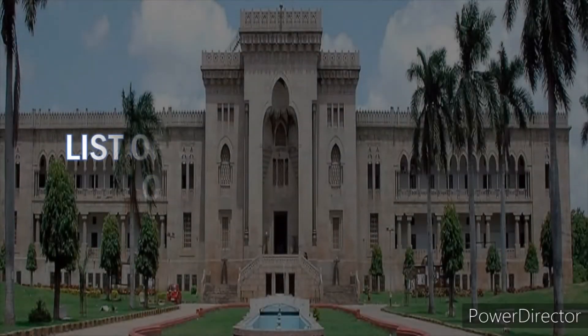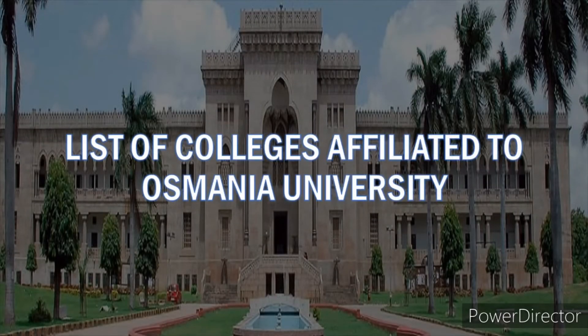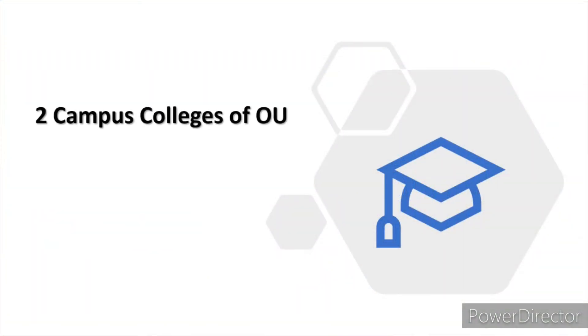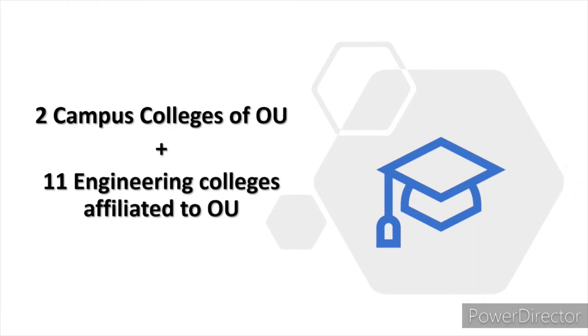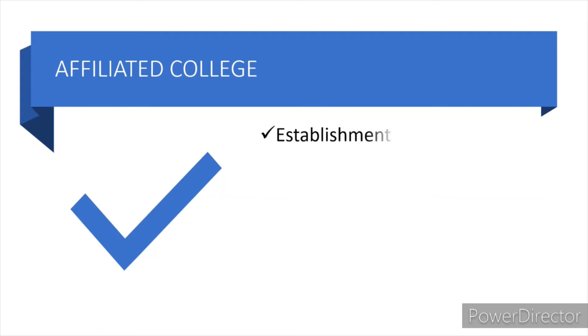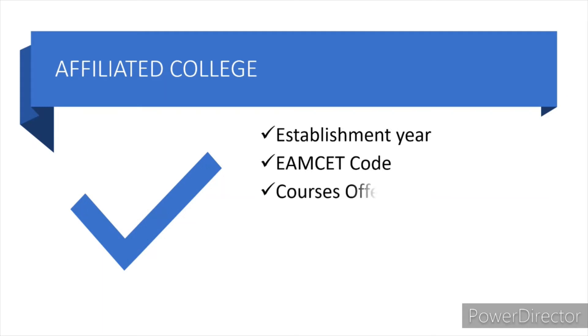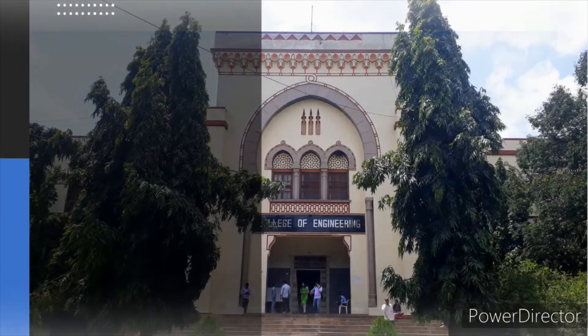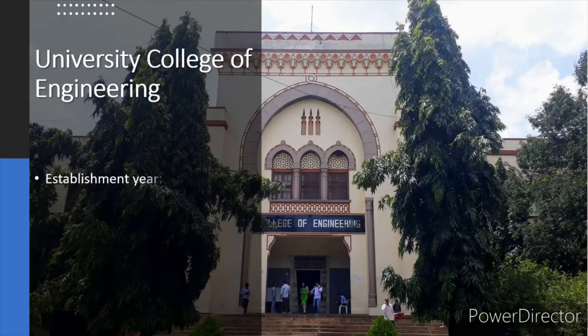Hi friends, in this video I'll show you the list of colleges that are affiliated to Osmania University Hyderabad. There are two campus colleges of OU and 11 engineering colleges that are affiliated to OU. For each affiliated college I'll show you the establishment year, MZ code, courses offered, intake in each course, fee structure, and the college location in Hyderabad.